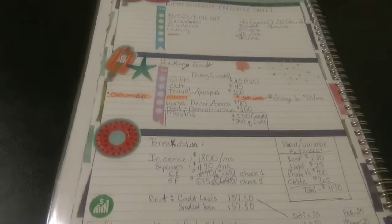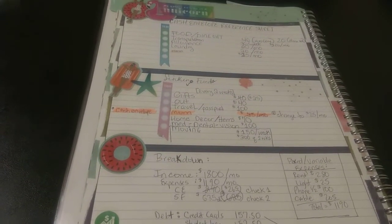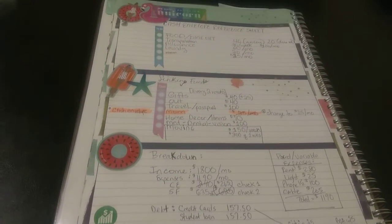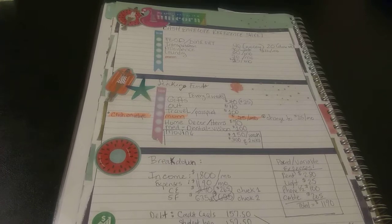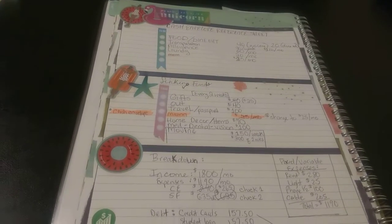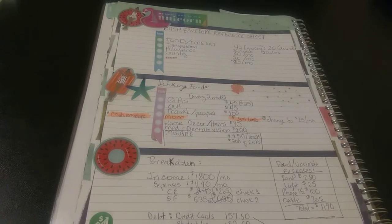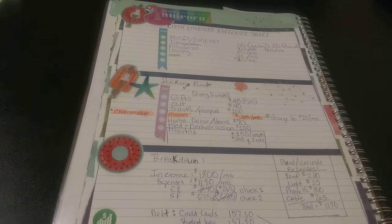Hello everyone, it's your girl Moe. It's Better Late Than Broke. If you never thought budgeting could be fun, I'll show you how in this video. First of all, welcome new subscribers, welcome back returning subscribers.